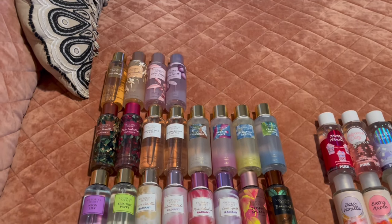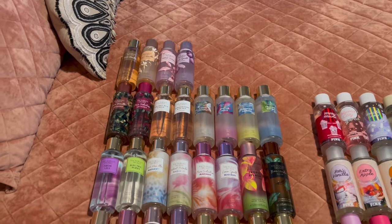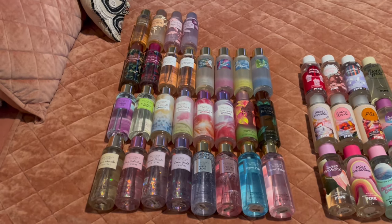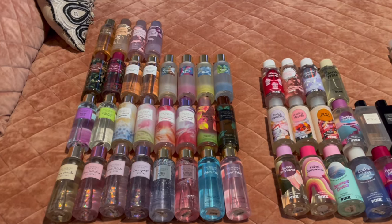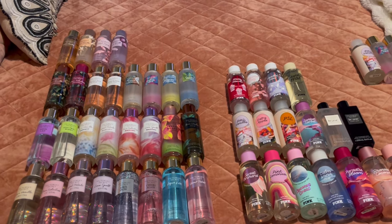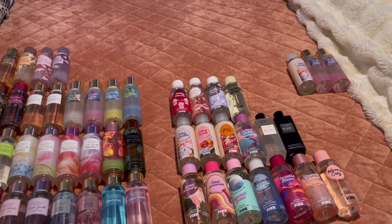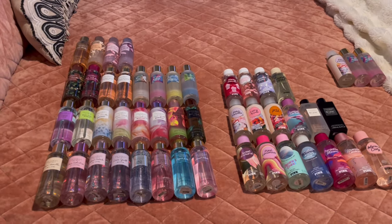Hi friends, welcome back to my channel, and if you are new, welcome! My name is Liz, and today I'm going to share with you my Victoria's Secret and PINK fine fragrance mist collection. This is nowhere near the size of my Bath and Body Works collection, but I think I have a decent amount and I can't wait to share.